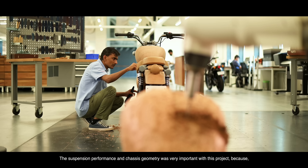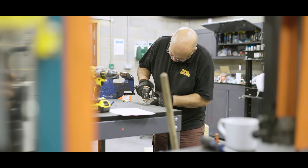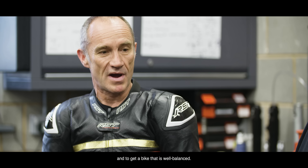Suspension performance and chassis geometry was very important with this project because to get all those elements, to get a bike that is well balanced.